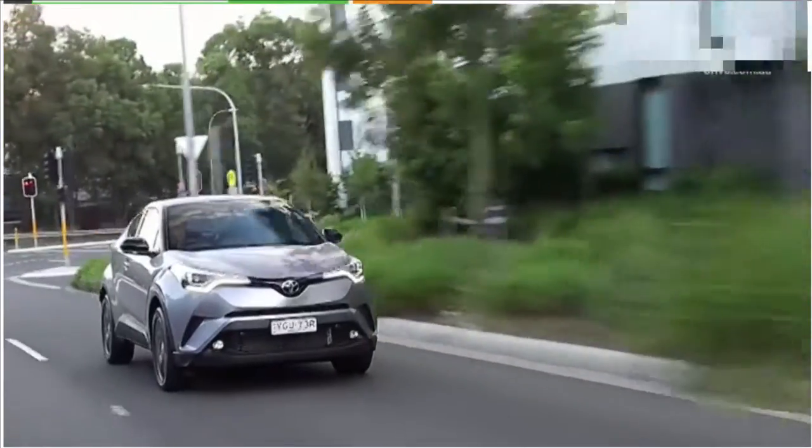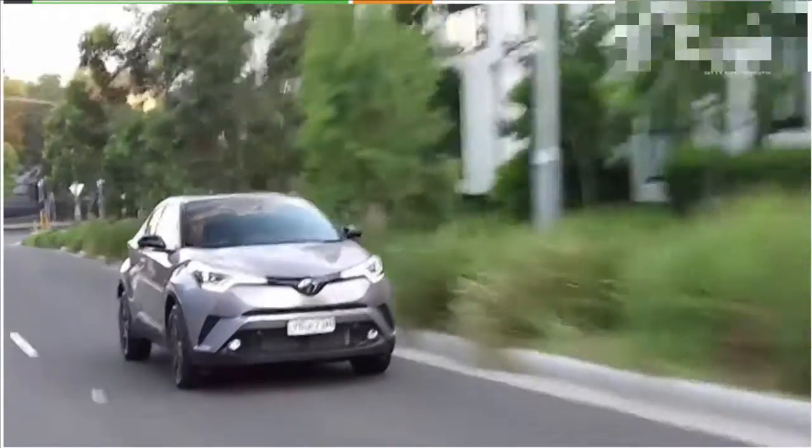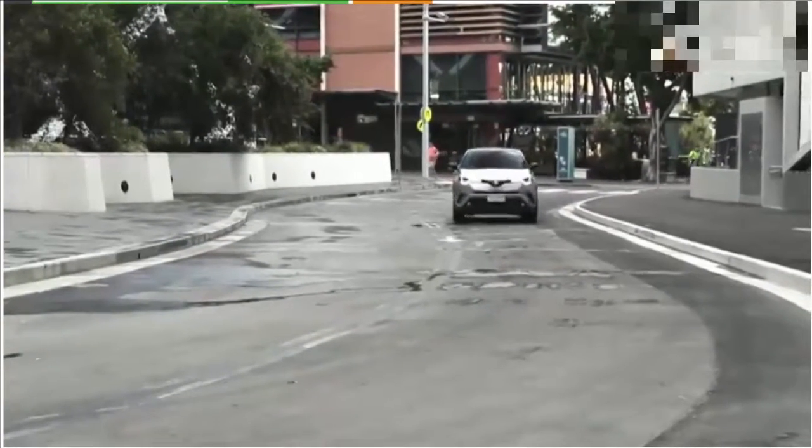The model we're driving right now has two things working against it: the CVT automatic transmission and optional all-wheel drive. You don't need all-wheel drive in the C-HR — it's not the sort of car you're going to take off-road, and it really doesn't have the sort of power that will trouble the front wheels. It will get on fine with front-wheel drive.